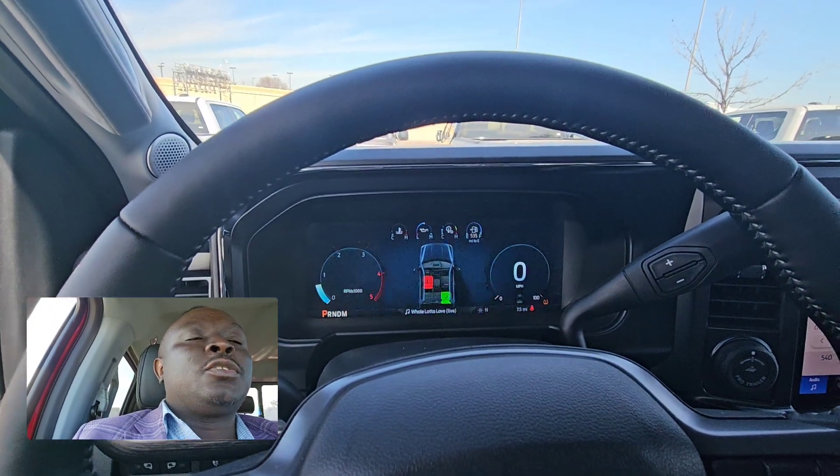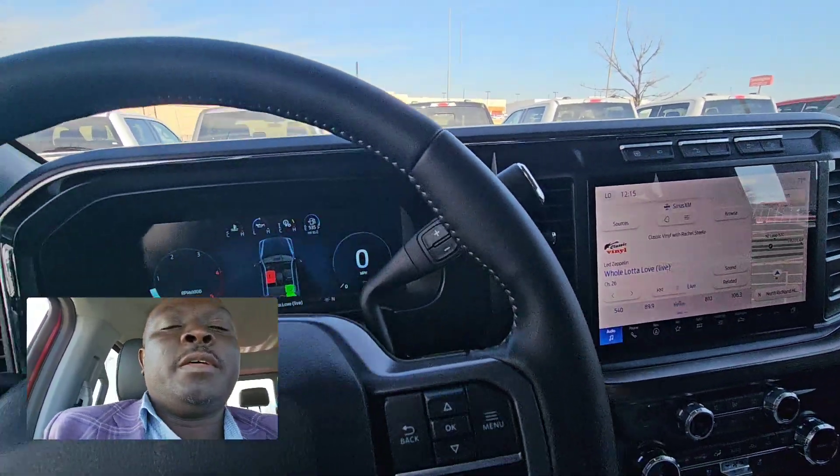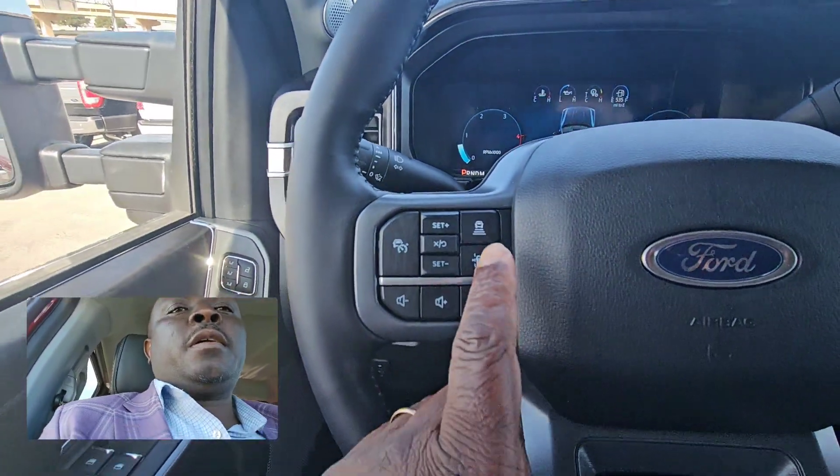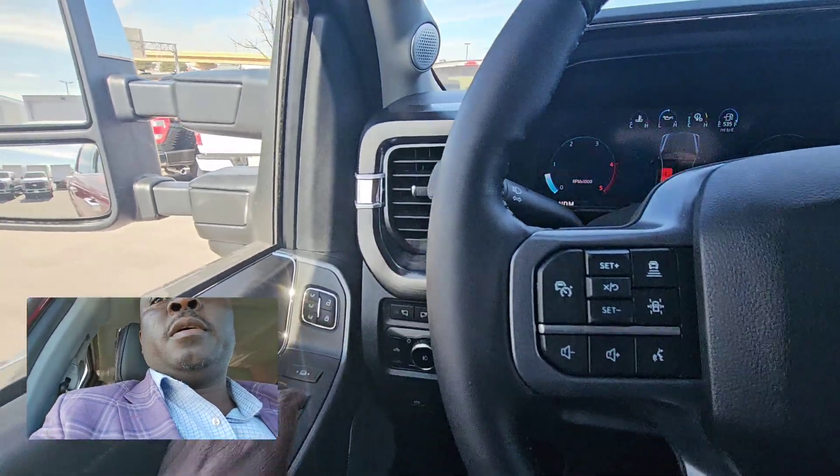Hello Mr. Kamal, so this is a 2024 Ford F-250 Lariat. As you can see right here, it comes with adaptive cruise control and gives you lane keeping right there.